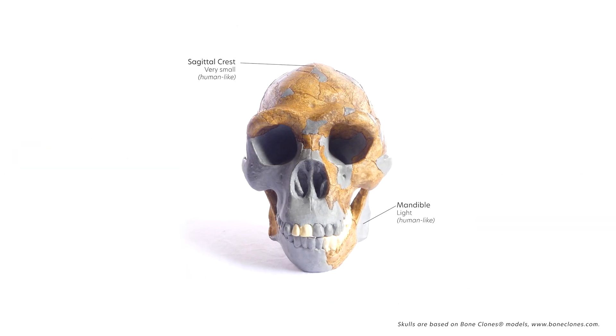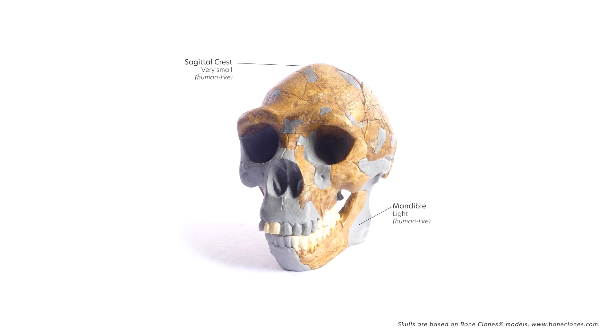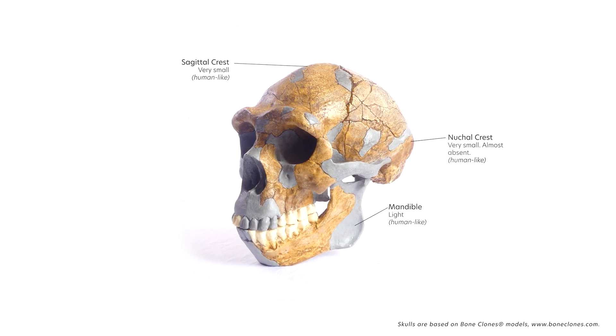The Homo erectus skull reveals many other human-like features: the absence of a sagittal crest, a mandible which is clearly smaller than earlier hominins, and the absence of a nuchal crest.